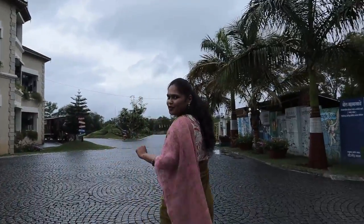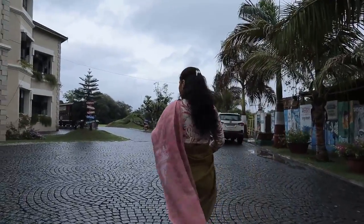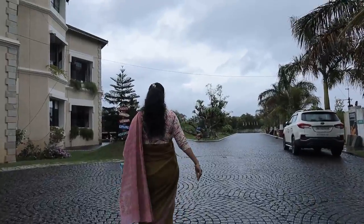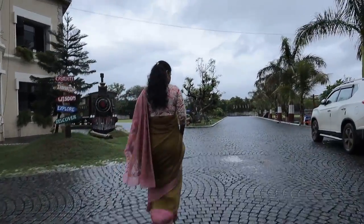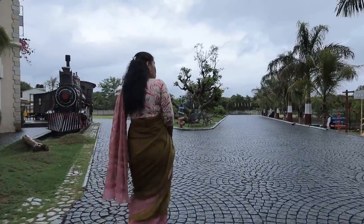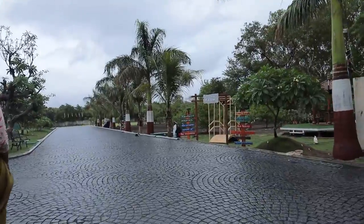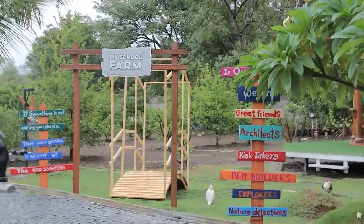The monsoon has finally arrived in Nasik, which is why we were not able to shoot the video earlier. As suggested by NEP, we already have the concept of farming integrated in our school curriculum — on the right-hand side, this is the school farm.